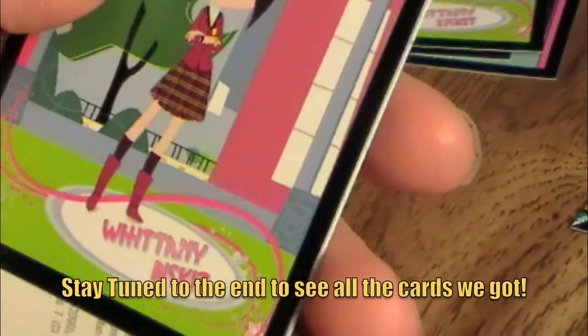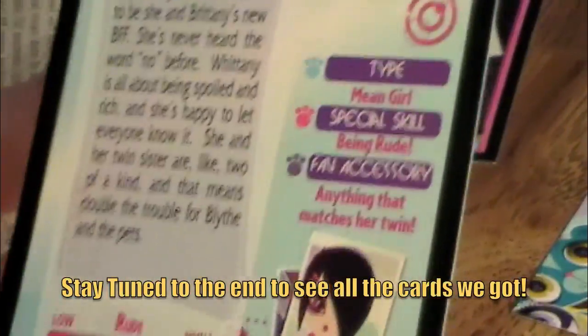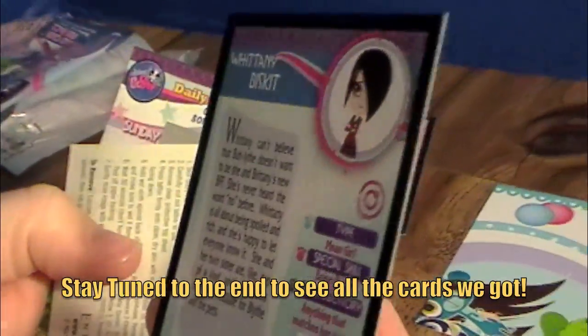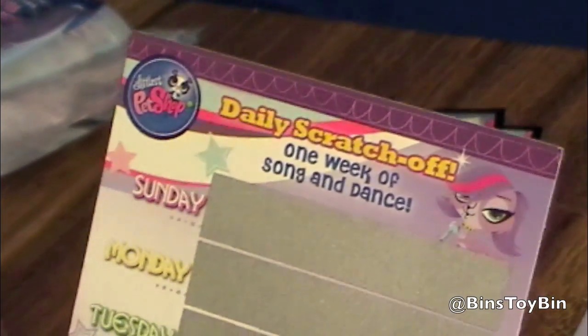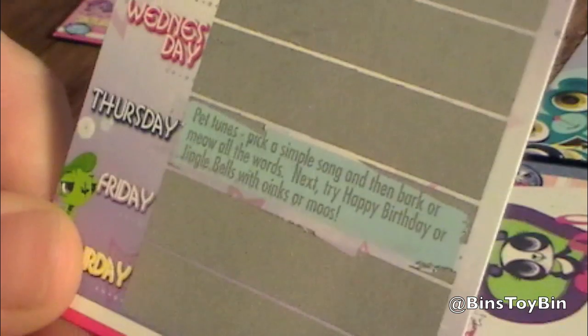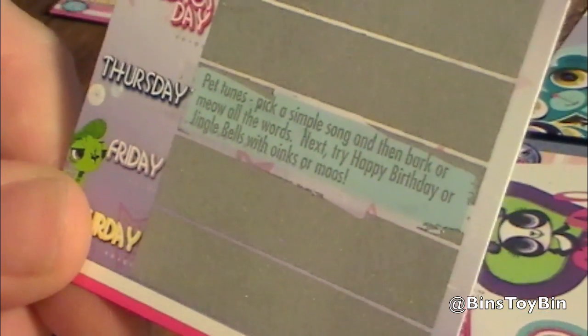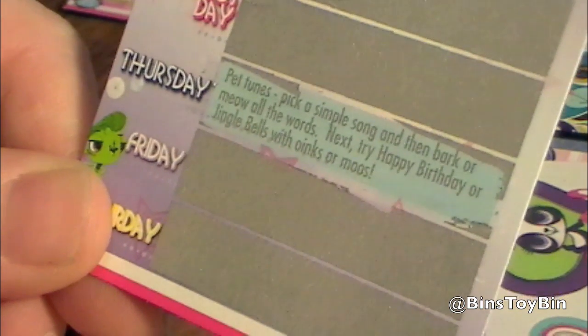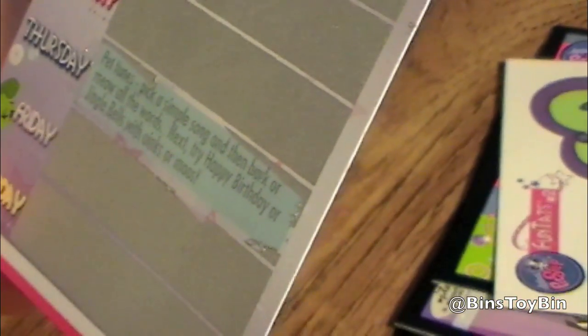Oh, there's another Biscuit — this is Whitney Biscuit. Whitney and Brittany Biscuit — she's a mean girl as well. Probably could tell by the names. This one is a one week of song and dance. Well, it's Thursday — let's see what we have to do. Pet tunes: pick a simple song and then bark or meow all the words. Try happy birthday or jingle bells with oinks or moos. He was mooing jingle bells!